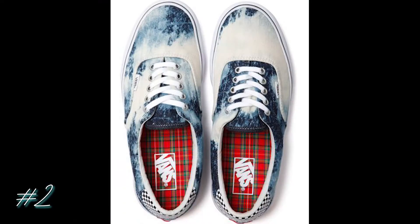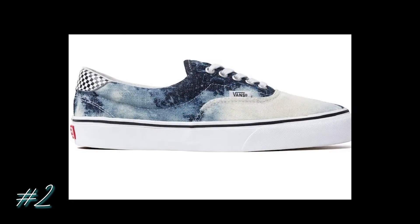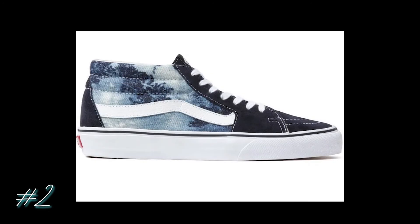Number two is for all the casual chic guys and gals out there. These are the Vans Supreme Era denim board shoes. The specific colorway is called bleached denim. These are the perfect daily wear shoes to throw on when you're bouncing to and fro running errands — a perfect match for a denim jacket or distressed jeans.